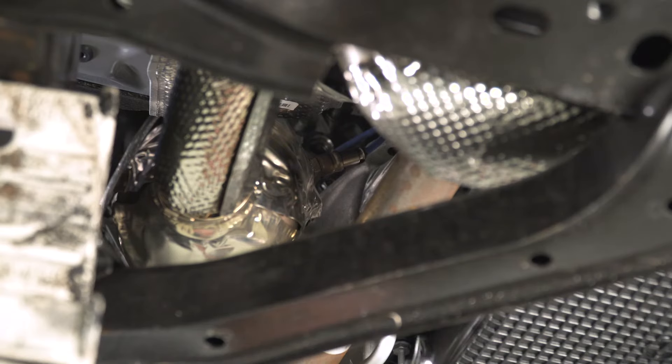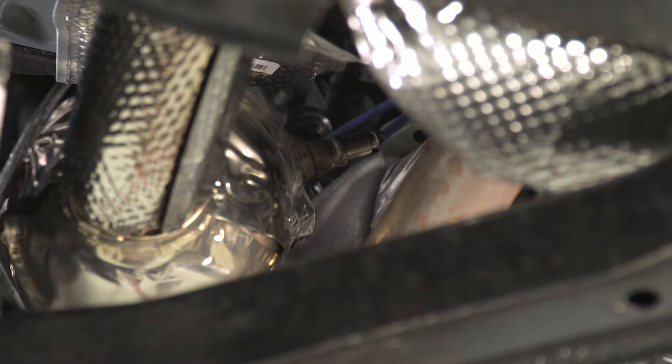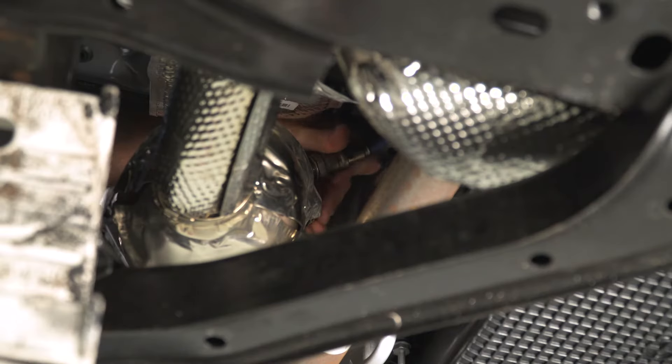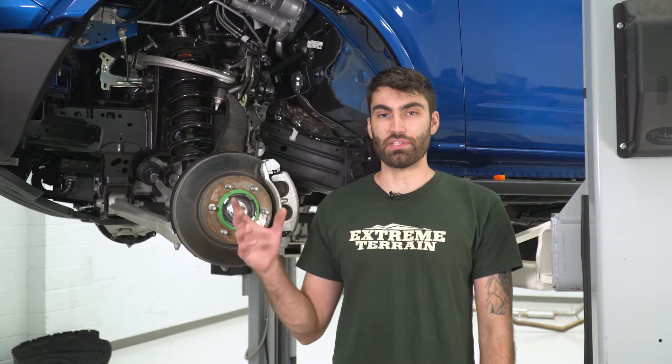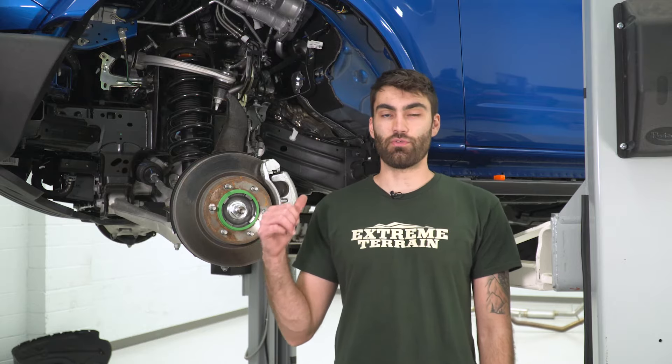Now we'll go down to the downstream and do that same thing. The downstream is a little bit more difficult to get to — you can break it loose with your wrench from underneath. This is the only side you're going to really be able to see, and then you can get a hand on it from above to twist it the rest of the way out. Once you have that loose and spinning, you can come from the top and twist it out. Now do the same thing on the other side, removing the O2 sensors.